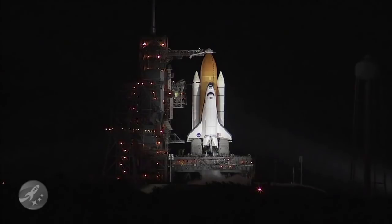T-minus three minutes and counting. Final pressurization of the external tank's liquid oxygen tank is underway. TLS is go for ET LOX pressurization. We're completing the purge of the shuttle main engines.